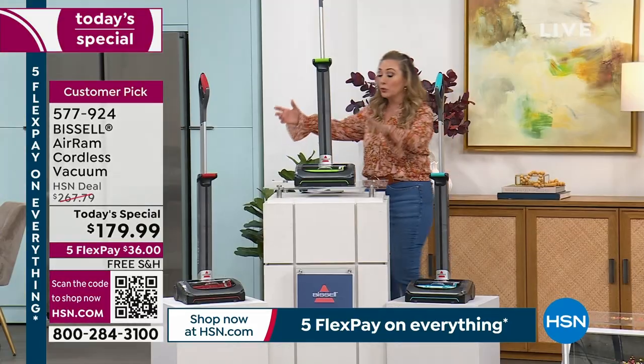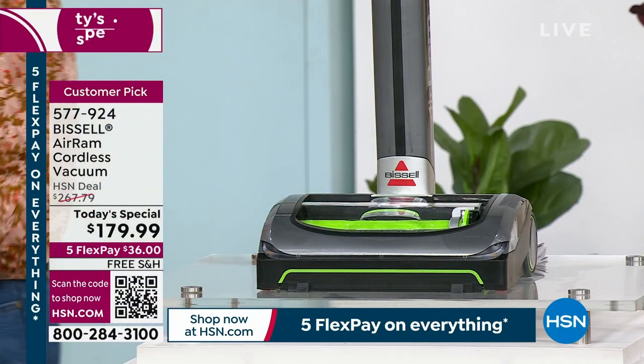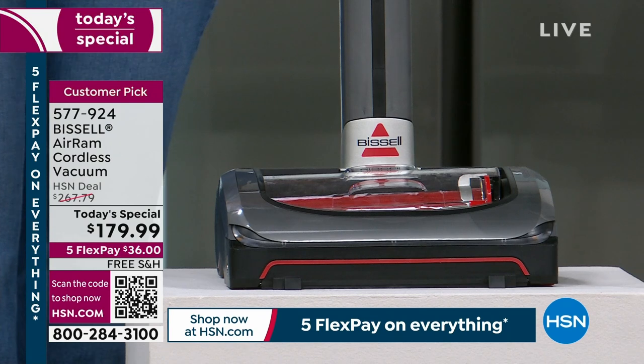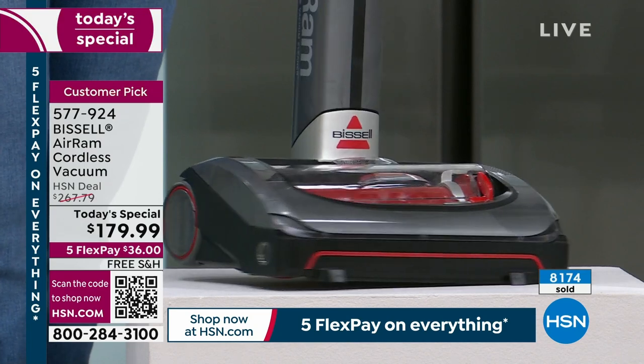We also have the green, which is the traditional Bissell green. If you want the green, we have it. I'm going to start with a last call on the red. We have 600 left — we sold 8,000 of the Today's Special and in the red color I only have 600 left. This is 100% exclusive to us here at HSN. You're not going to see it anywhere else.